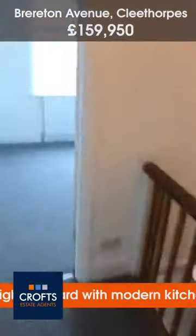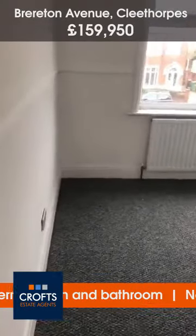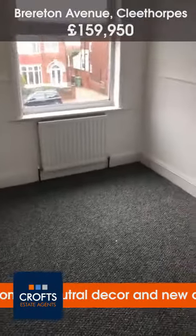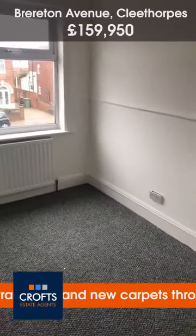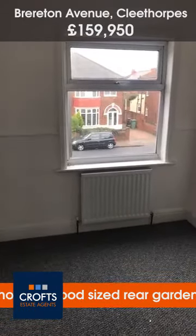Next I'll show you the fourth bedroom. This is the smallest of the bedrooms, but I hope you can tell it is actually still big enough for a double bed, or a single bed with a chest of drawers and wardrobes. All neutral, with a large window to the rear and a gas central heated radiator.